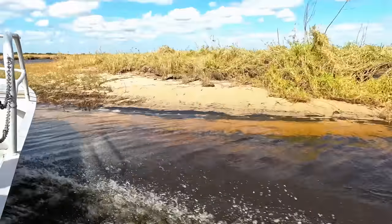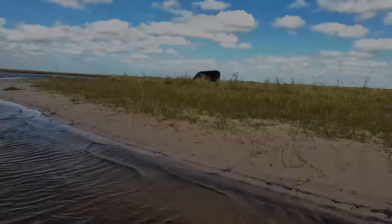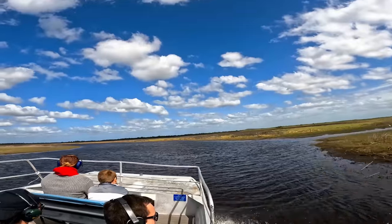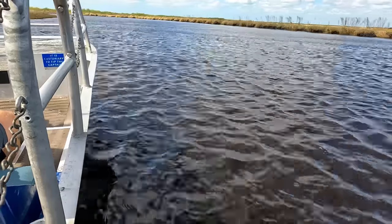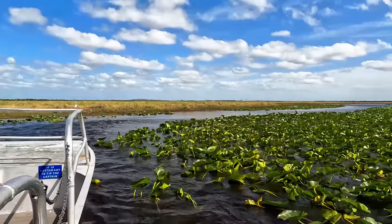The Everglades is a natural region of tropical wetlands in the southern portion of Florida. Most alligators live in the Everglades or other wetland environments in Florida. Most alligators come out of the water if it's a warmer or more humid day, but today was slightly cold and windy, so let's test our luck and see how many gators we can see.